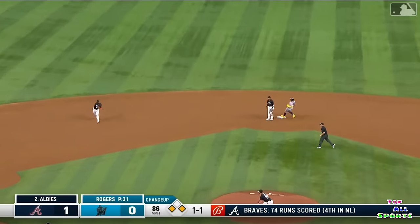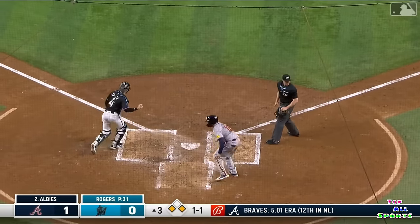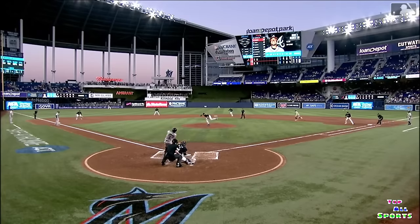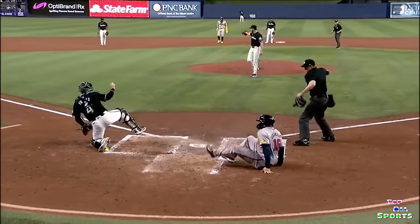He goes from first, this one grounded towards short, he'll come home with it, and Marlins with another play at the plate. Nice job by Vidal Brujan.